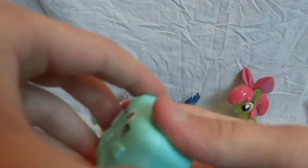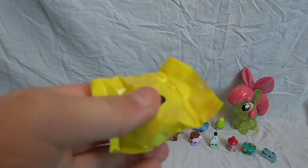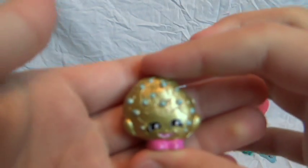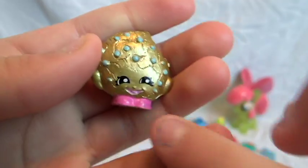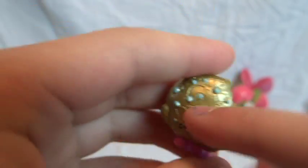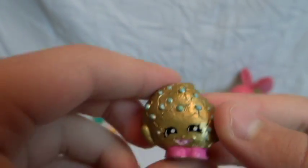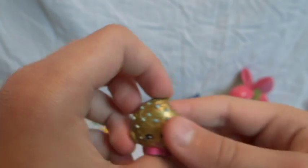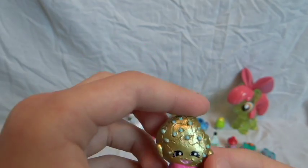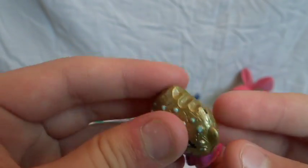Okay, are you ready to see cookie cookie gold? Oh my gosh, I have never gotten a cookie cookie — it's the GOLD Cookie Cookie! You guys, she is so cool — look at the design on the back. She has blue chocolate chips and pink shoes, and she's gold! I'm like shaking. She has a bite taken out of her. I've never been able to see a cookie cookie before but I'm so happy — look at Cookie Cookie, it's gold!